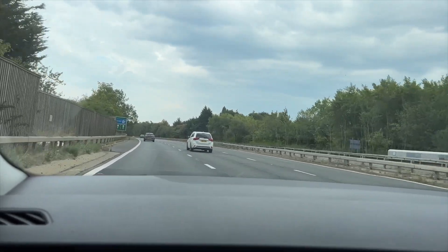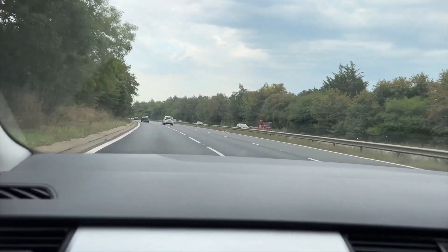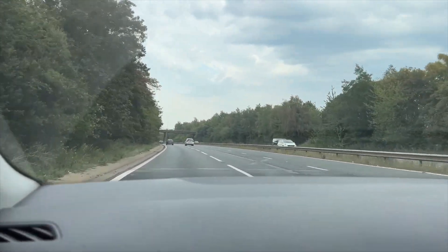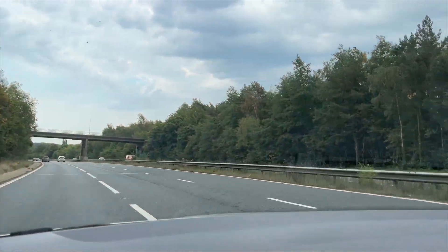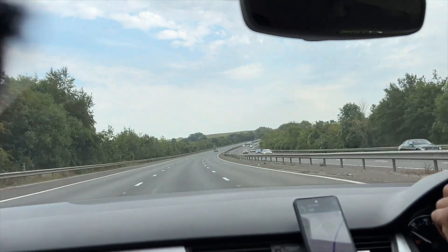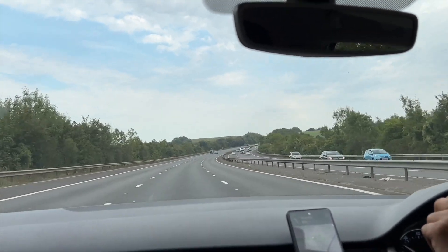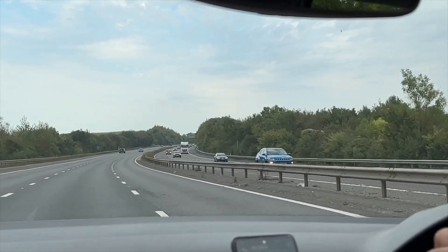Now we are travelling to Camber Sands by car and from our house it takes about two hours. We're on the motorway now and it's quite a nice day, not too hot. We've got the aircon in the car and we're just enjoying the views of our journey — a lot of greenery once we're out of London. We just can't wait to get to the beach.